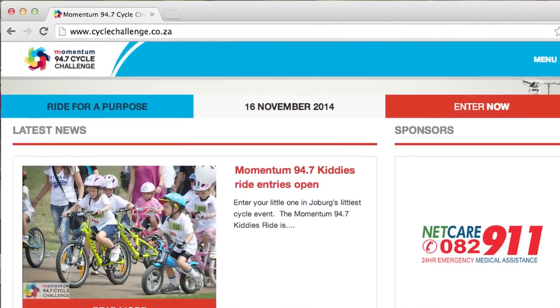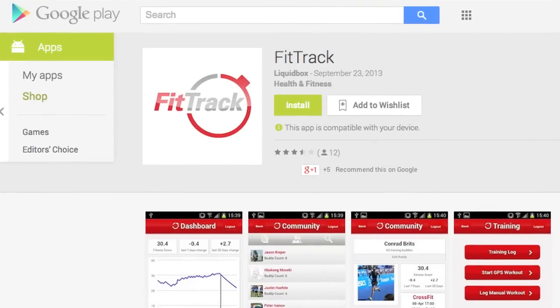The thing is, it is never too late to start training for the Cycle Challenge. You can do it with only a few weeks training. If you go to cyclechallenge.co.za right now or to your App Store, search for FitTrack.